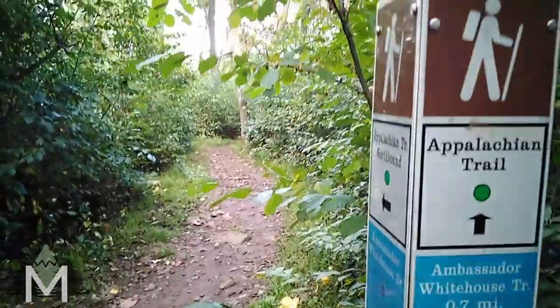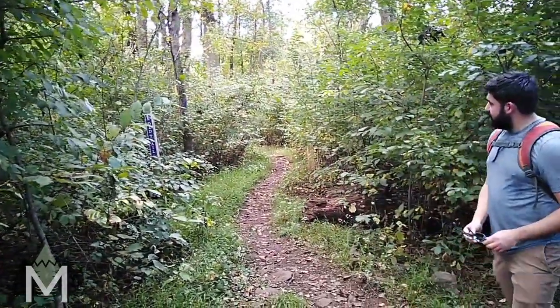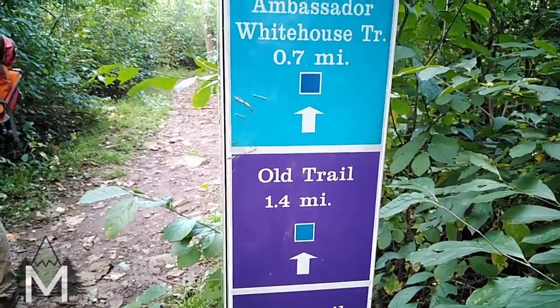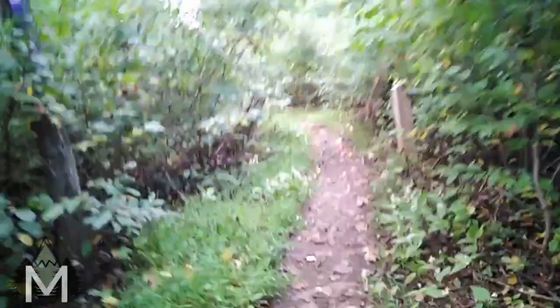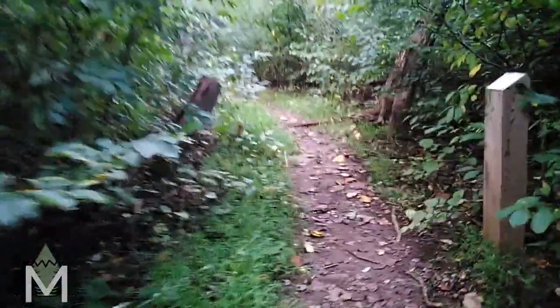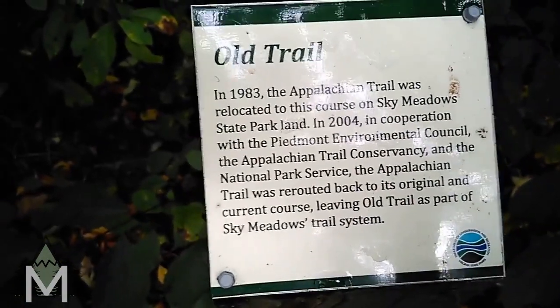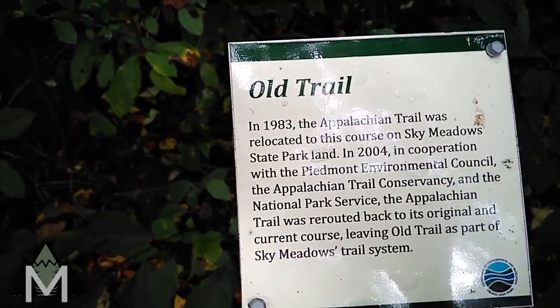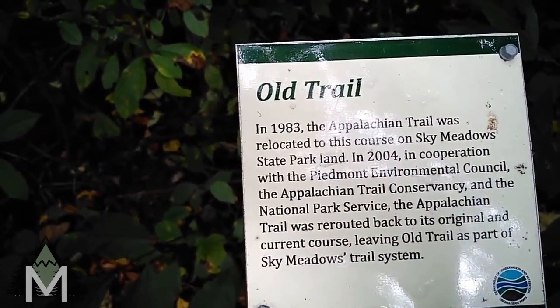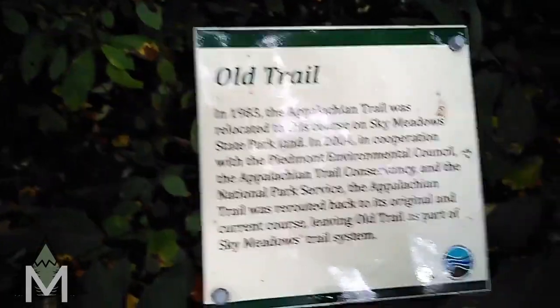So we have the Appalachian Trail this way, but there's something called the Old Trail. The AT used to go down this way, and so we're going to take that and then it intersects again — does a little up and back reconnecting to the AT. I met someone in the Shenandoahs who told me about the Old Trail; he said it was very nice and worth doing. Old Trail sign reads: In 1983, the Appalachian Trail was relocated to this course on Sky Meadows State Park land. In 2004, in cooperation with the Piedmont Environmental Council, the Appalachian Trail Conservancy, and the National Park Service, the AT was rerouted back to its original and current course, leaving the Old Trail as part of Sky Meadows' trail system.